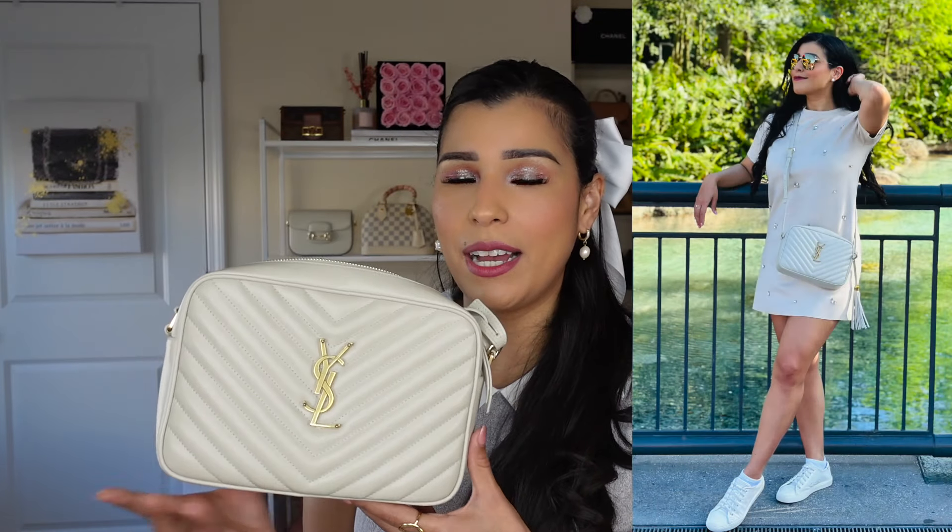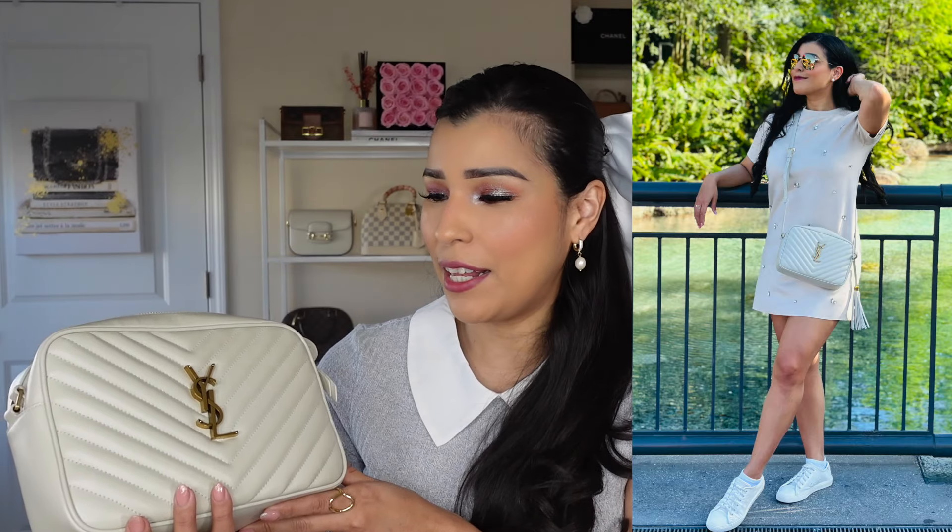The next handbag I'm so happy I got in 2023 is my YSL Lou Camera bag in the Crema Soft or Vintage Blanc color. I have the new style that comes with the back pocket — this handbag is amazing. I love the color. I already owned it in beige, so I knew I loved this style. When I went to get the beige, I originally wanted this color but they didn't have it in stock. Since getting this one, I haven't been reaching for the beige that much. I love white handbags and this one goes with everything.